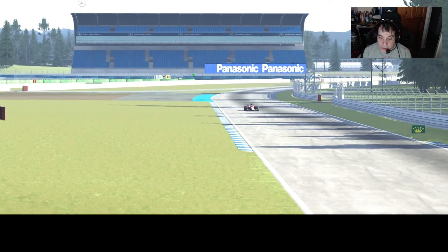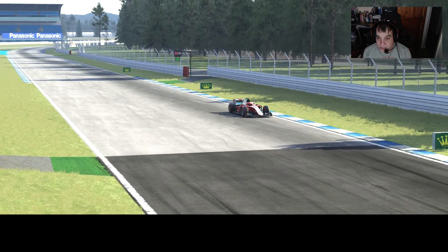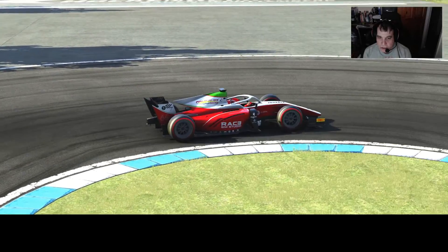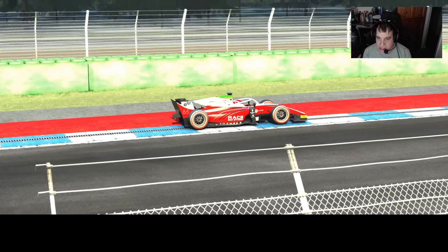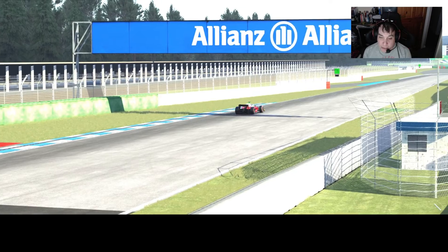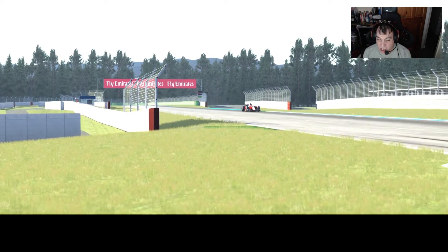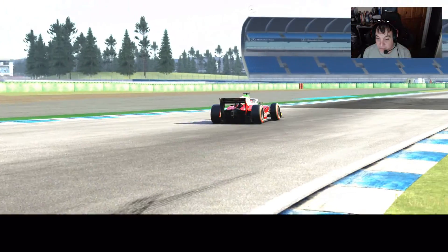With Assetto Corsa at least you can feel the tire gripping or not gripping. This is a very tight hairpin. Glowing brake disc front and rear - another nice graphical inclusion. We went a bit wide there on the exit, so I lost a bit. I probably could have got a 1:29 - there's probably a high 1:28 in this car for me anyway.